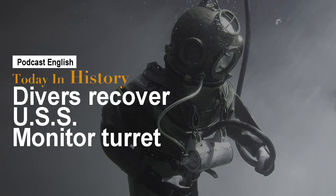Welcome to the Today in History podcast, where you learn about an event that occurred today, August 5, from history. Today's episode is titled: Divers Recover USS Monitor Turret.